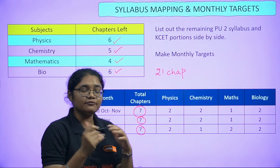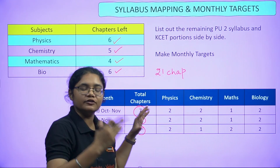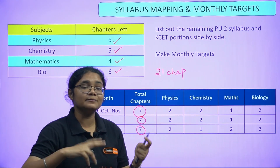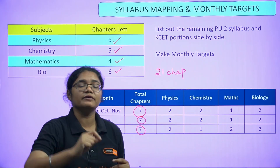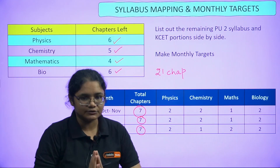If your school has already completed the syllabus, just follow this particular timetable. Otherwise, if your college syllabus is still not completed and will be finished by October or November, go along with your school — whichever chapter is done there, complete it at home as well.